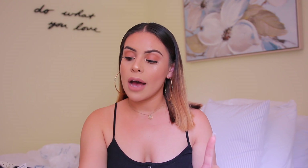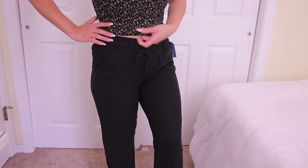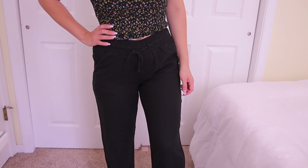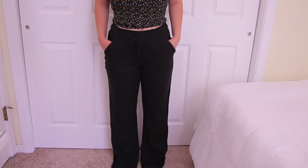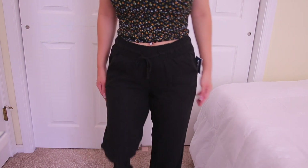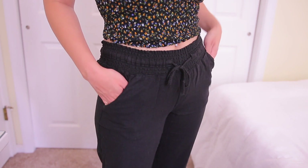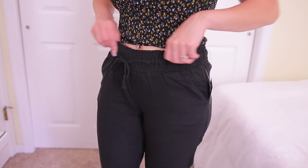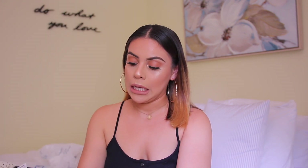These are the flowy pants I was telling you guys about — they are high-waisted and I got these in a size medium. I like how they're not oversized but not really tight either. I would definitely wear this with that top I showed you guys or with a bathing suit top. They go with a lot — they could be more casual or more dressed up. I also love how it's stretchy around the waist. I'm going to be eating a lot on vacation so these are going to be like my eating pants. These were only $15.